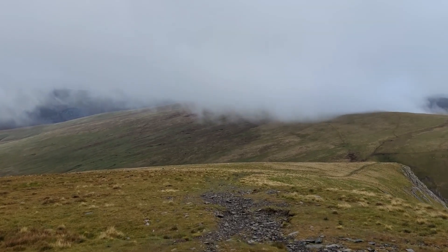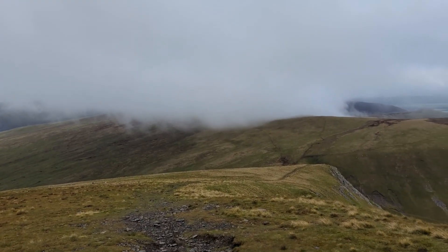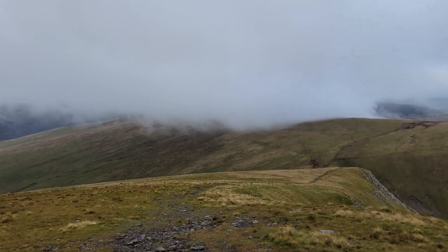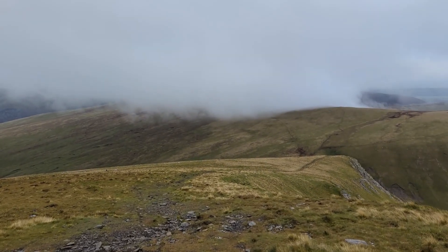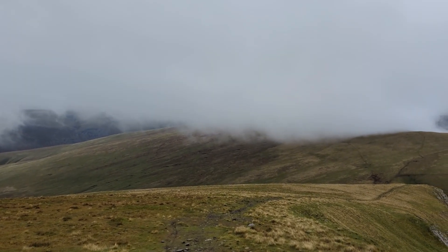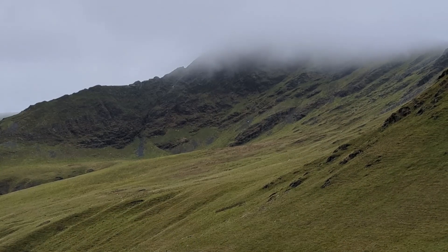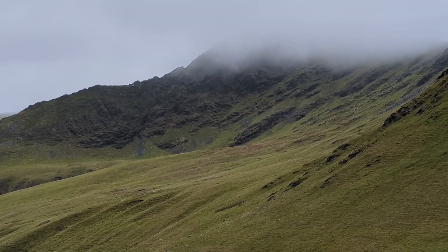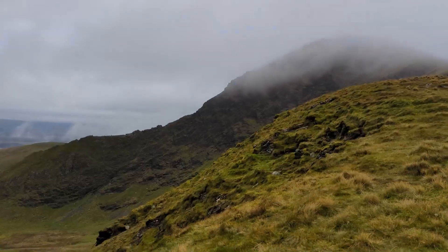I hadn't come far down from the summit when the clouds started to rise and the visibility opened up — really annoying, because it had only been about 10–50 minutes since I'd been at the summit and couldn't see anything. But the views looking towards Sharp Edge, the Blencathra summit, and all of the fells to the north were amazing. Just sit back and enjoy these views.